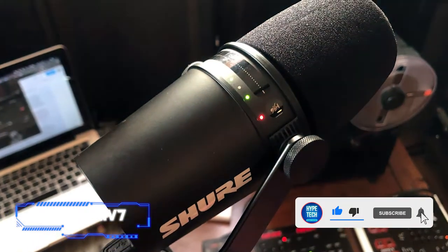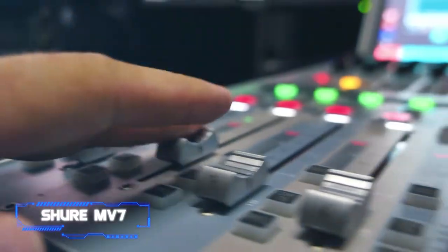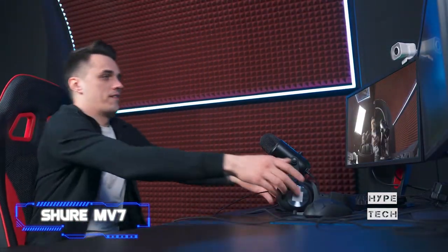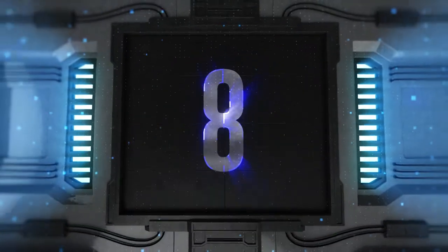With the Shure MV7, you get the best of both worlds. On-mic controls let you tweak the gain, check the mixing, and modify the volume. It also has access to Shure's MOTIV app, which enables real-time tone and volume adjustments without things getting overly complicated. Whether you're newly into podcasting, have been game streaming for a bit, or aiming to record music, the mic's versatility makes it perfect for anyone.